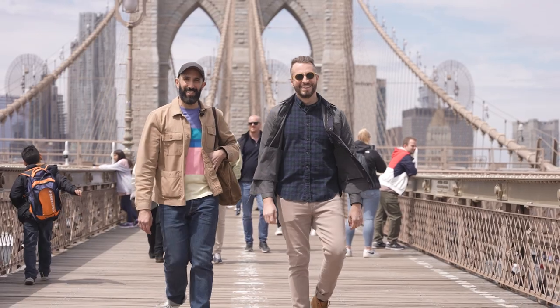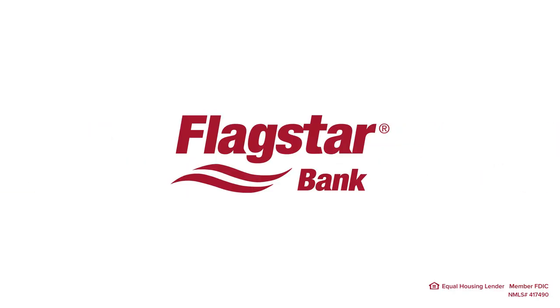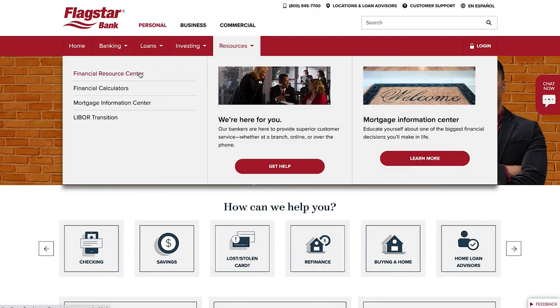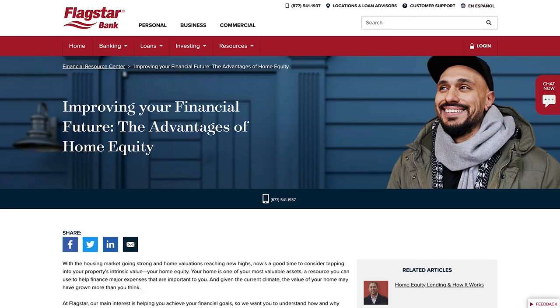Hey everyone, it's us, the Brownstone Boys. I'm Jordan and this is Barry. We are renovation project managers, interior designers, and avid DIYers. We also live in the greatest city in the world, Brooklyn, New York. We're teaming up with Flagstar Bank to provide a five-video series all about buying a fixer-upper, budgeting a renovation, planning a renovation, the best room in the house — the kitchen — and also putting those DIY skills to use. Flagstar is a leader within the mortgage space as one of the nation's largest mortgage originators, offering mortgage solutions in all 50 states.